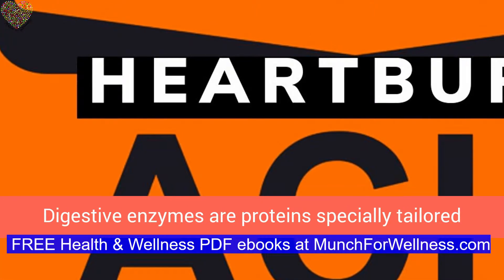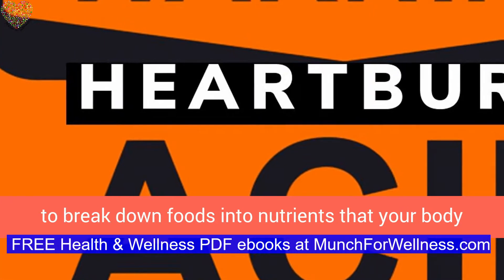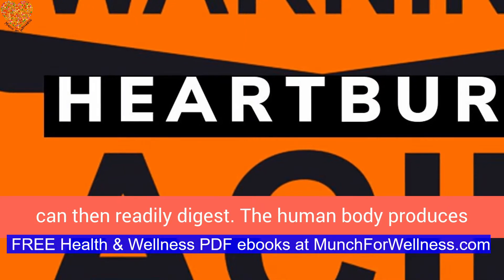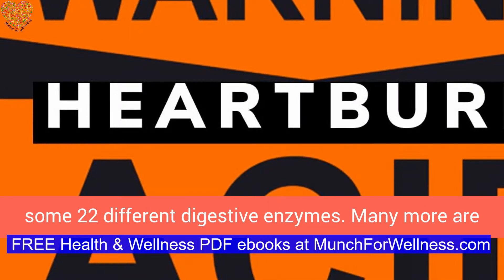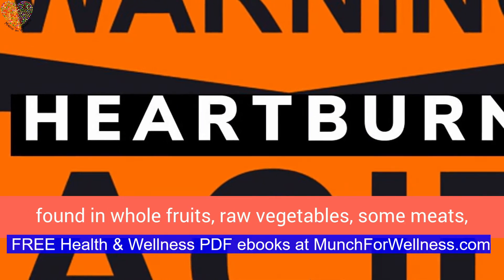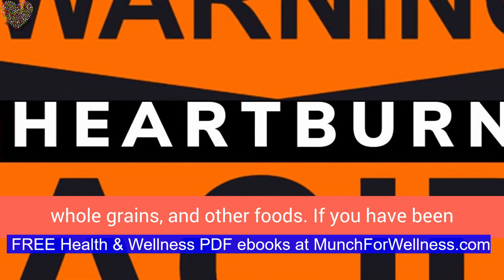Digestive enzymes are proteins specially tailored to break down foods into nutrients that your body can then readily digest. The human body produces some 22 different digestive enzymes. Many more are found in whole fruits, raw vegetables, some meats, whole grains, and other foods.